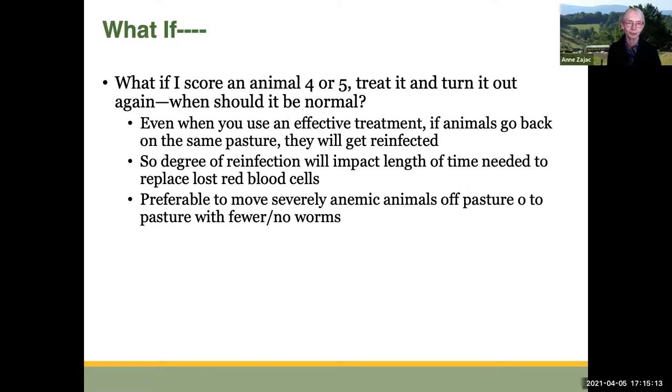What if you score an animal a 4 or 5, treat it, and turn it back out — when should it be normal? Even when you use an effective treatment, if you're putting animals right back out on the same pasture, they're going to get reinfected immediately, and the degree of reinfection will impact how long it takes them to replace the red blood cells lost to the worms. What would be preferable is to move severely anemic animals off pasture altogether — put them in the barn, a dry lot, give them really nice food, or move them to a pasture with fewer or no worms.